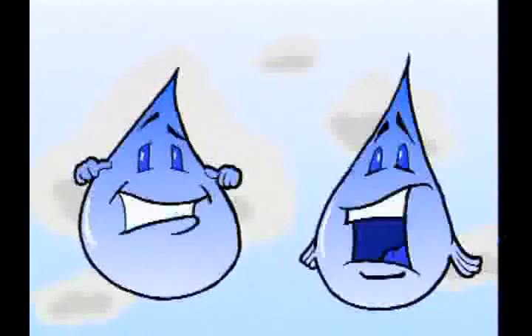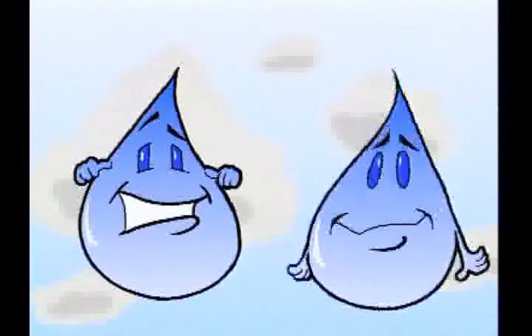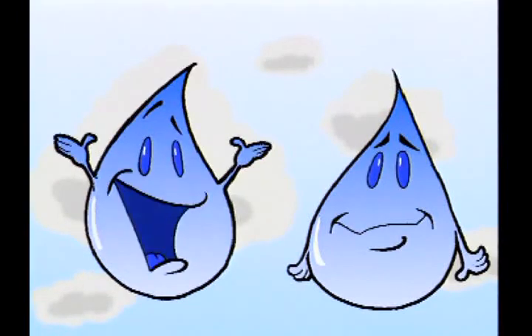Hi kids! I'm Drip and I'm Drop. We're here to tell you about water and how it's recycled.